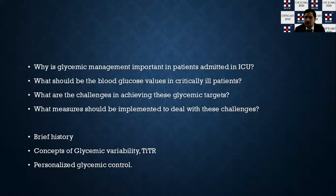Before we go into any concept, you need to understand the questions of why, when, and what. Why is glycemic management so important? What should be your target values? What are the challenges in achieving these targets? And what are the measures you should be implementing to deal with these challenges?